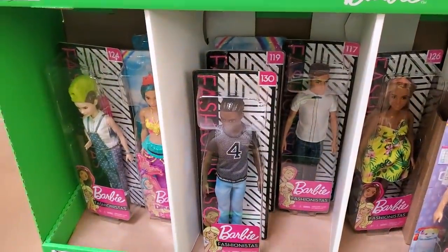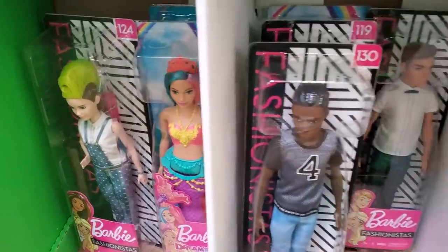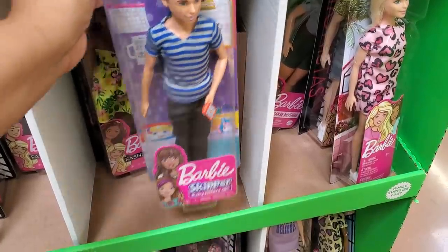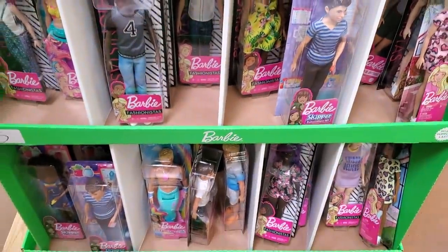Five dollars for Barbie accessories and clothing, and some dolls are going to be five dollars. Fashionista is in here — a lot of Fashionista. I've never seen him before. I'm out of the loop on Barbie, and they have the mermaid at the bottom.